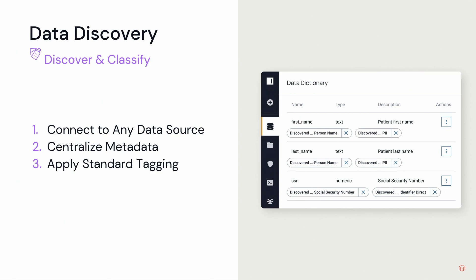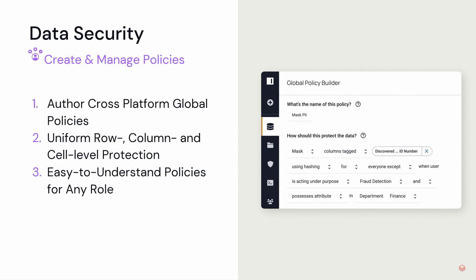I wouldn't necessarily say it's a replacement for something like Collibra or Alation, but still effective. Next is data security. Immuta secures data through policy, writing policies in plain language that get enforced everywhere. So you don't have to be an IT professional or some SQL guru to have uniform row, column, and cell level protection. Any role can secure data at scale.